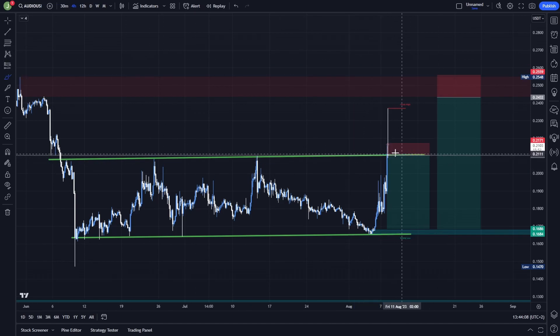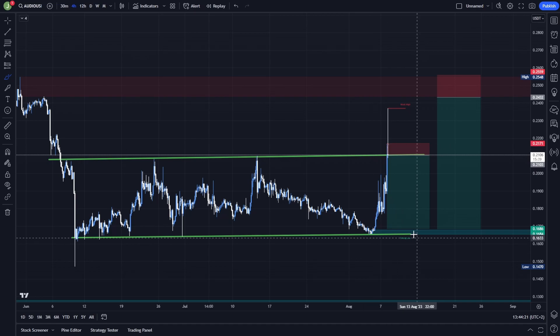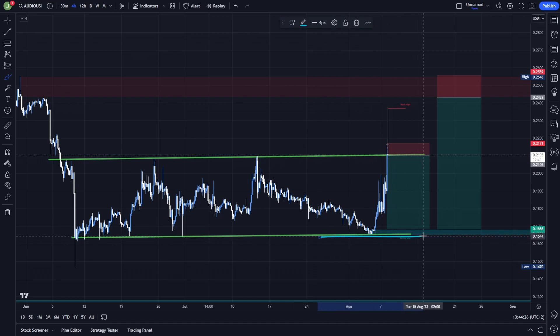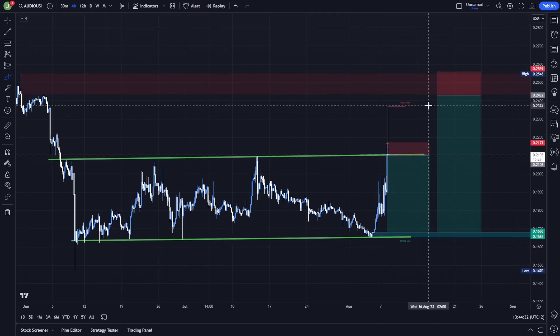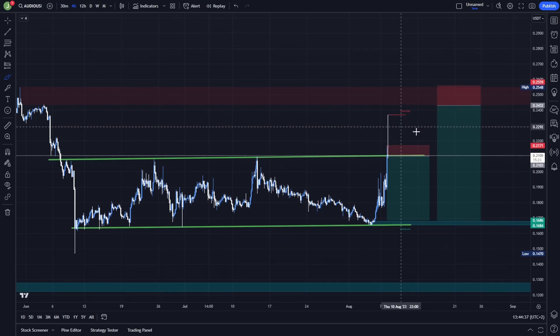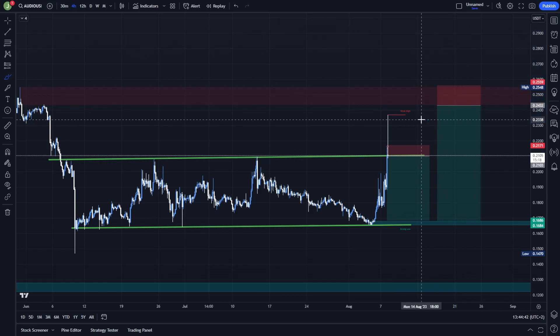At the resistance of this sideways channel, if there is a resistance confirmation, then you can enter a short position. Stop loss I would put somewhere above this high — level 0.216. The last take profit target I would put above this bullish order block and above the support level of this sideways channel. The next short trade can be valid after we hit this bearish order block and confirm resistance there. So if there's a support confirmation we can speculate long, and if there's a resistance confirmation we can speculate short.